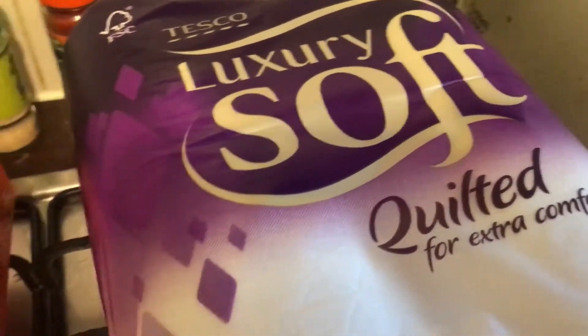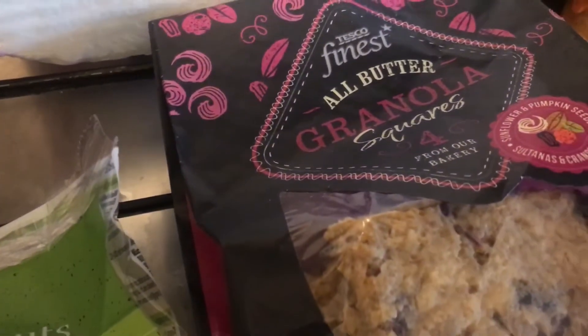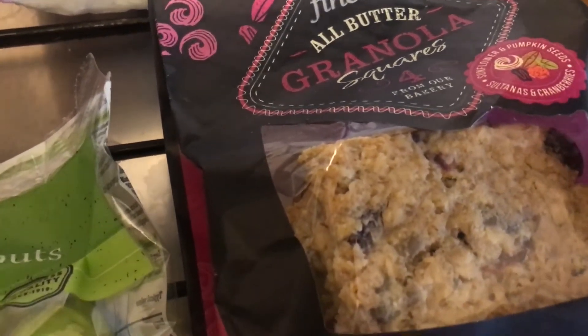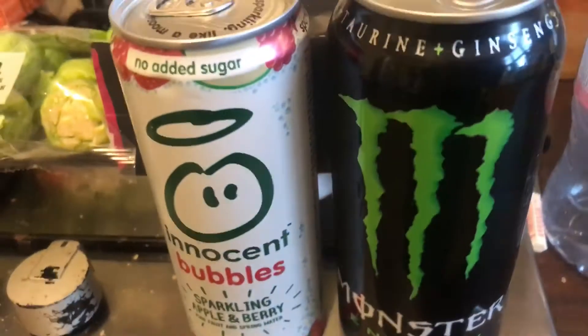I got a four-pack of the luxury soft quilted toilet rolls, a pack of peeled Brussels sprouts, and some Tesco Finest all butter granola squares. I absolutely love these and I've not had them for a very long time, so I just picked up a pack.